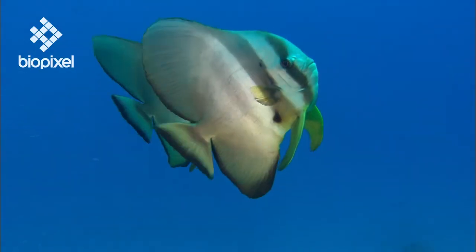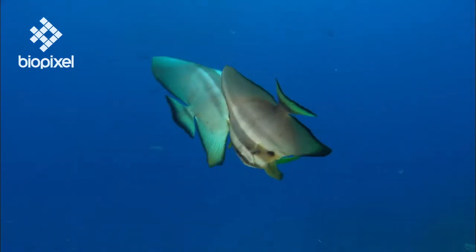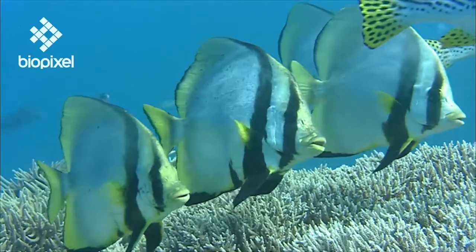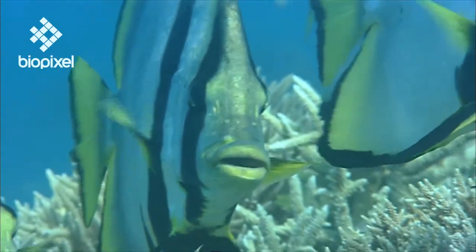Only one batfish genus, Platax, out of the five found worldwide, lives in the Indo-Pacific region. They are a flat disc-shaped fish, but their large dorsal and anal fins often give them a triangular appearance.